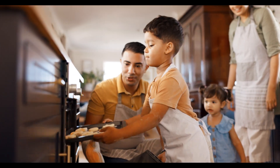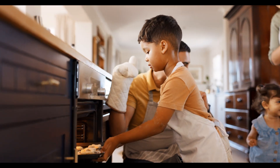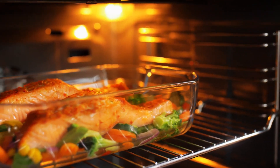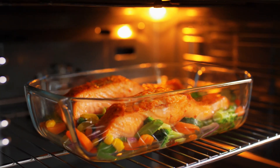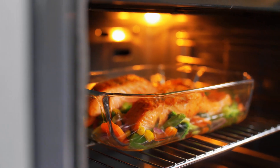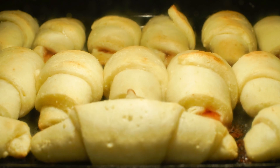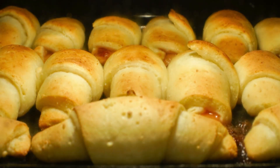In today's busy world, having kitchen gadgets that are quick and efficient is really important. One such essential tool that has changed the way we cook is the microwave oven. Ever since it first came out a few decades ago, microwaves have become a common sight in homes everywhere, making it easier to cook meals and saving a lot of time.